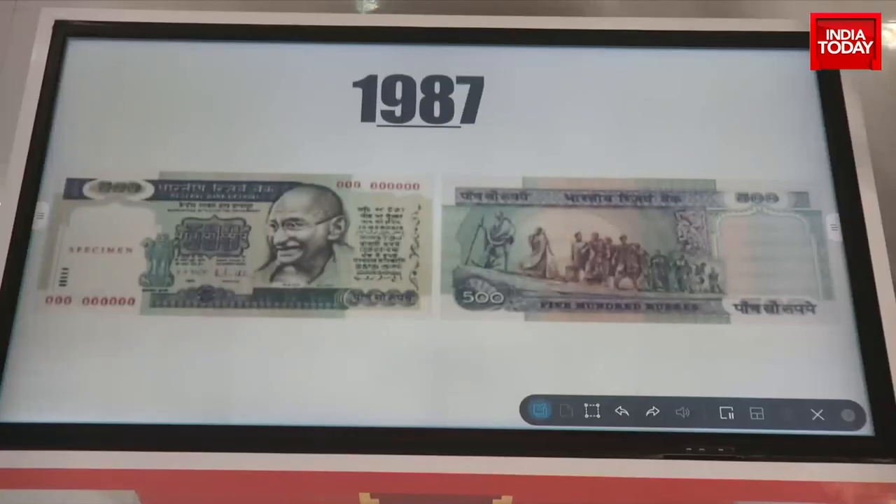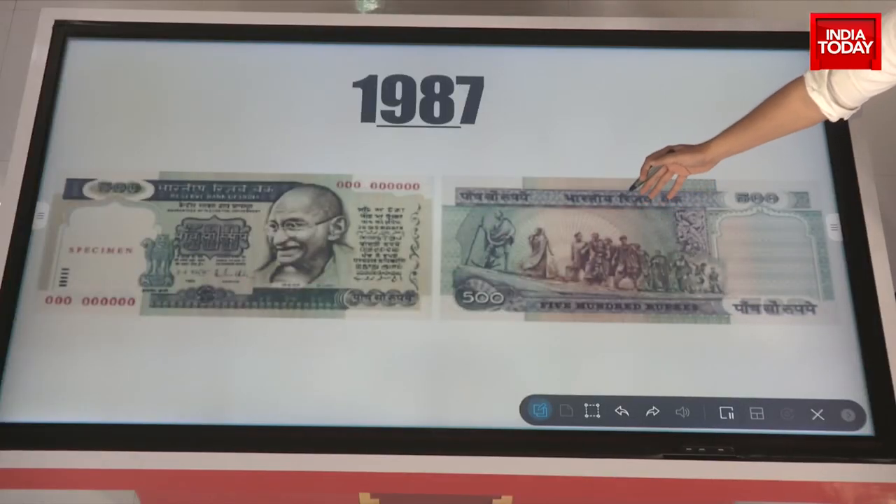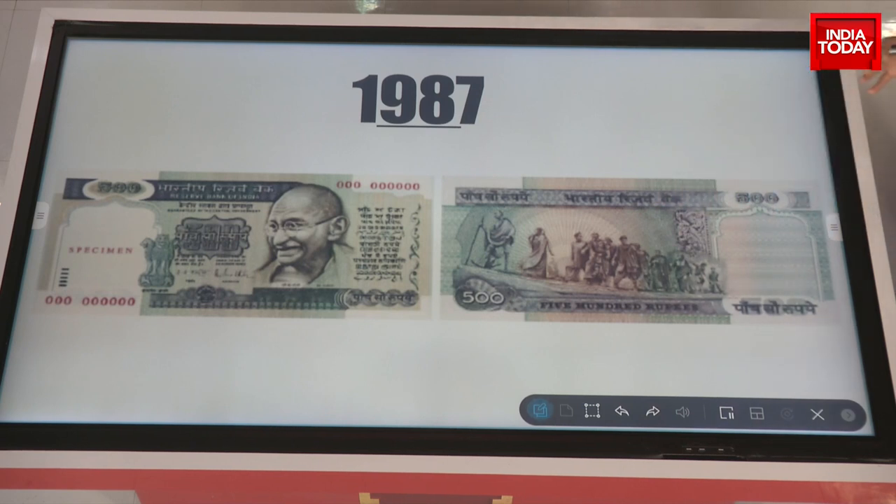Then in 1987, the new 500 rupee note introduced for the first time this very familiar enlarged image of Mahatma Gandhi, with the riverside depicting the famous Gyaramurti statue of the famous Dandi March, which actually exists in Delhi. That became part of the 1987 500 rupee notes.